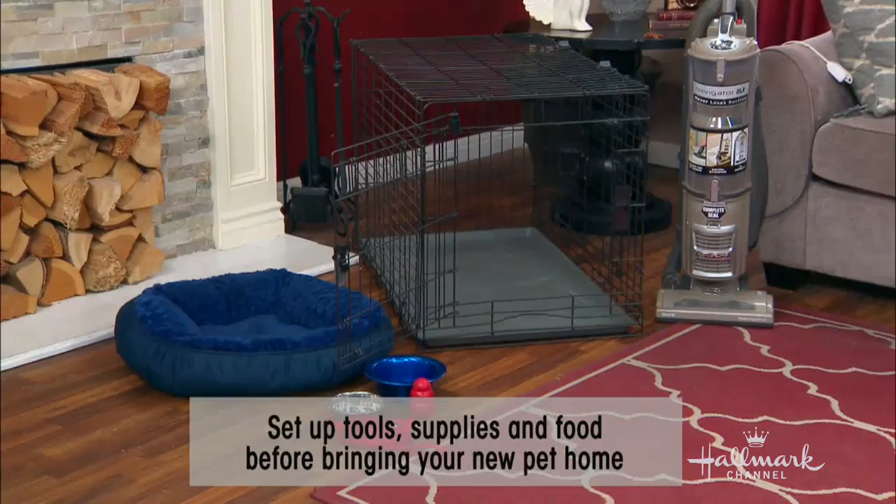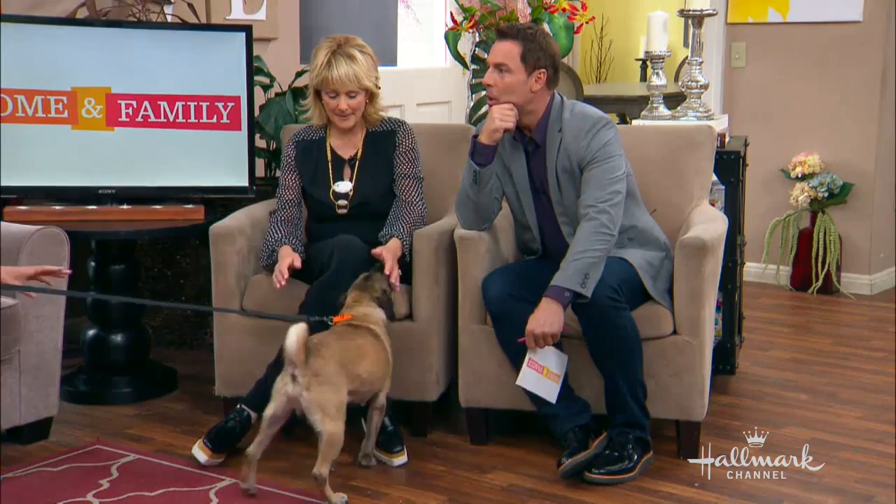What's the first thing you recommend we do when we bring the dog home? Actually, before you bring a dog home, you should be prepared. That means going to a pet supply store and bringing items like we have on set here today — have them in your home and ready to go. That includes the cage and crate, a bed, some pet food bowls, a toy — he loves his toys — and a leash, of course. And the crate is a big deal.